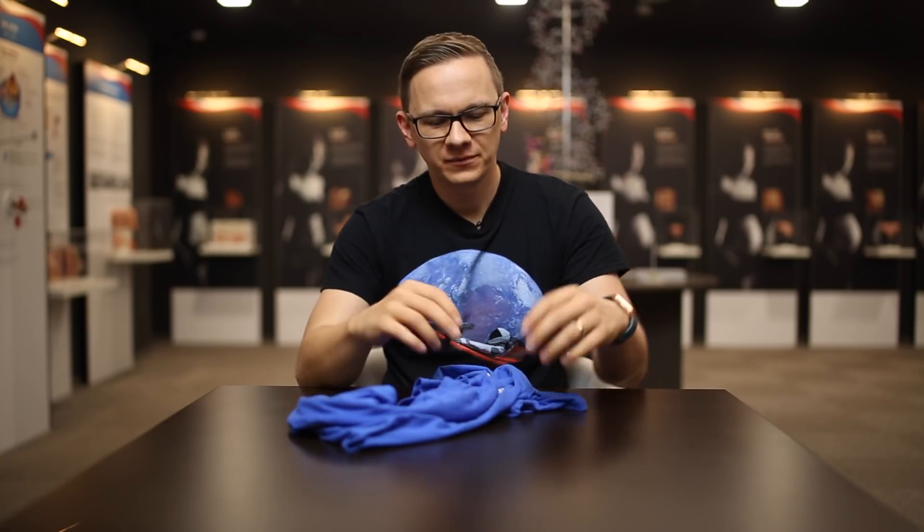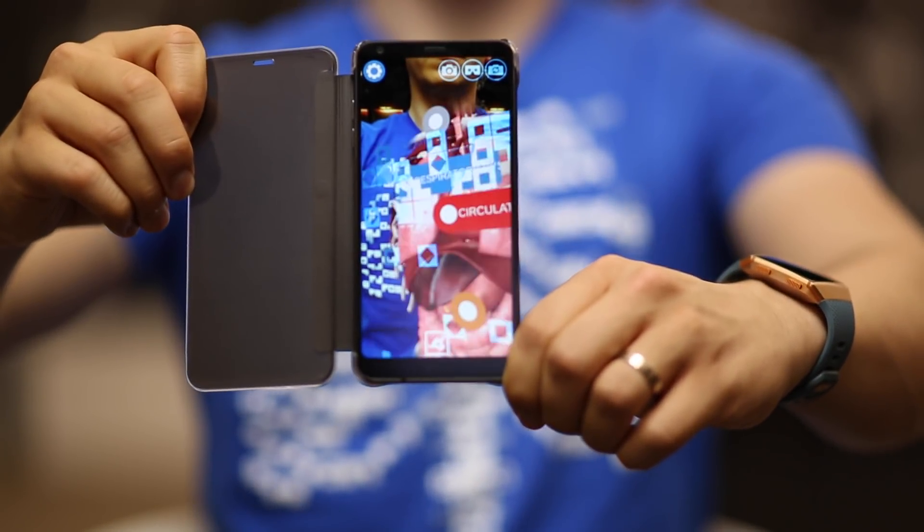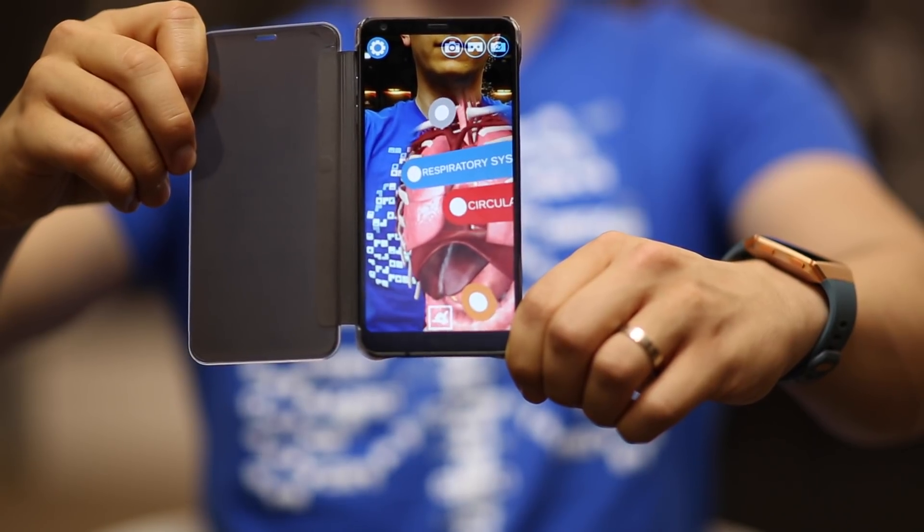So, let me explain how it works. The sign on the T-shirt is a QR code. When I point the camera of my phone to the sign while the app is open, it detects it and starts an anatomy animation. It looks real, but it's just a highly realistic simulation.